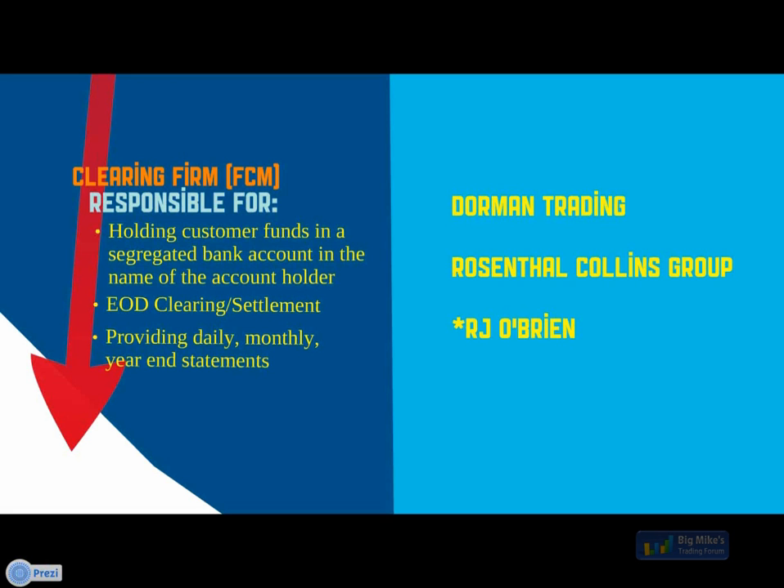Vance asks how do we avoid a PFG and MF Global type problem? Mike really hit the nail on the head when he said you have to do the due diligence. The only problem is that as much due diligence as we do as a brokerage firm, and as you do as a customer of Mirus and ultimately a customer of the clearing firms, you can only do so much. The conservative nature of our firms, coupled with how transparent they've been since the PFG and MF Global scandals, means our firms are well-positioned to give you the information you'd really want as someone considering an account.